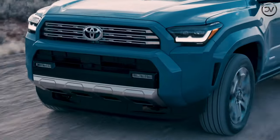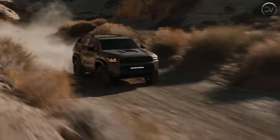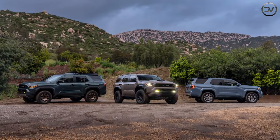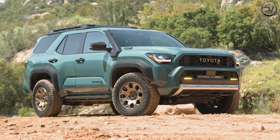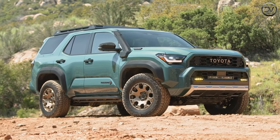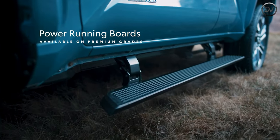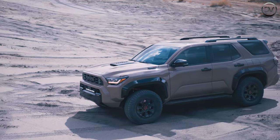Toyota characterizes the new 4Runner's look as rugged with a purpose. Inspired by the desert racing scene, the 4Runner reflects Tacoma-influenced styling with details exclusive to the SUV, such as the wrap-over quarter-window glass. The new 4Runner retains its standard power-back window that drops into the liftgate, and a power-operated liftgate is now available.